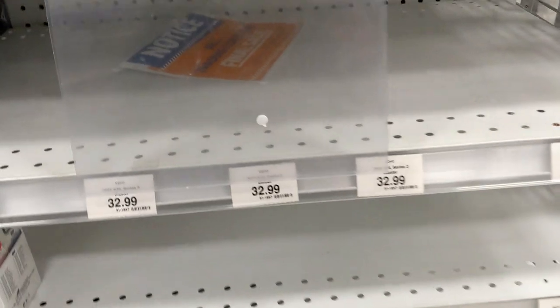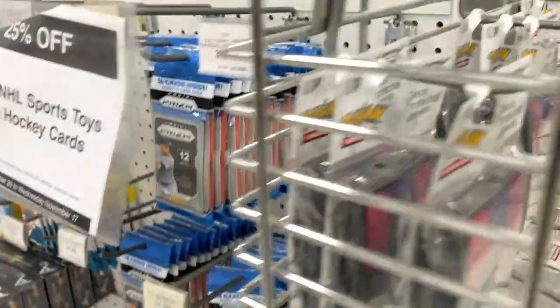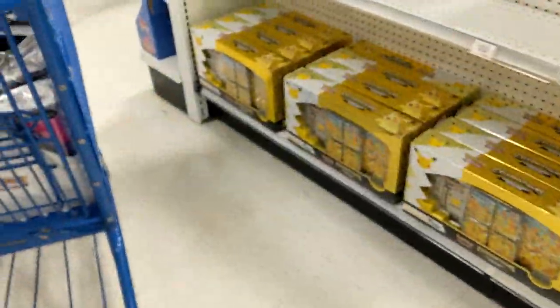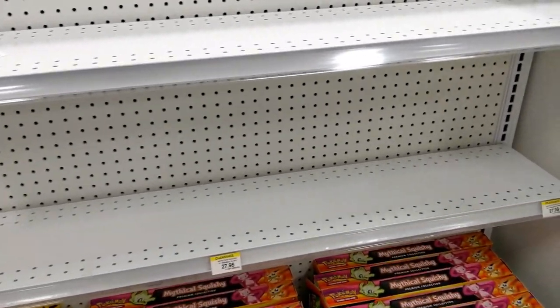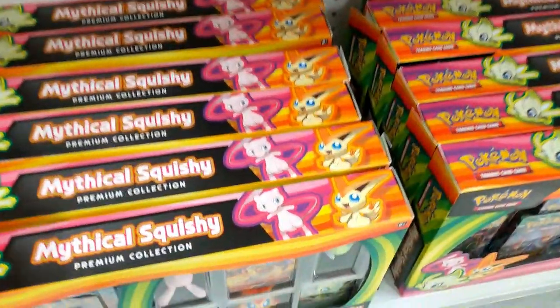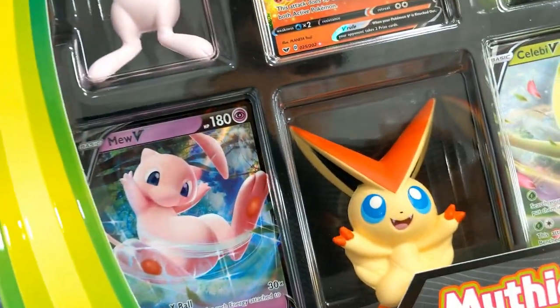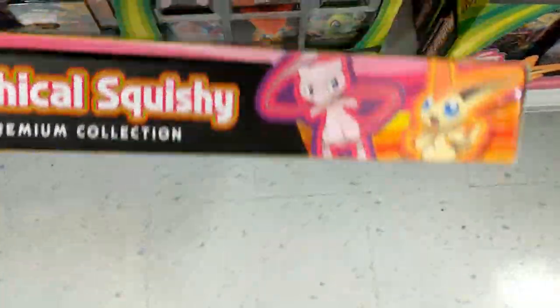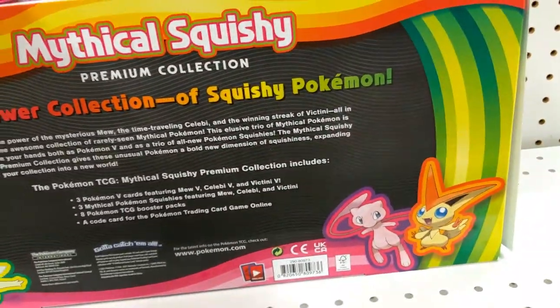It's been really bare, a lot of Prism. We got some Pokemon — something really interesting. Looks like they're working on this gondola here, stocking a lot of Pokemon stuff. Mythical Squishy Premium Collection — for your Pokemon fans you get a Mew, you get a Bigtiney, and Celebi. Here are the contents on the back — pretty cool.